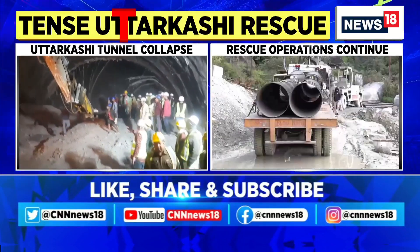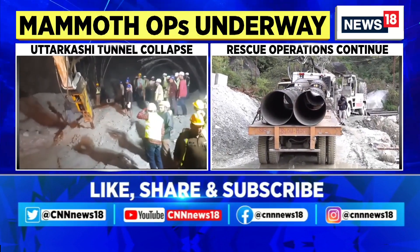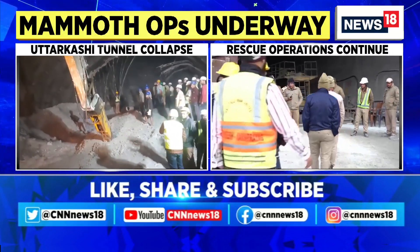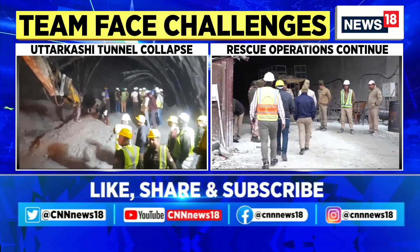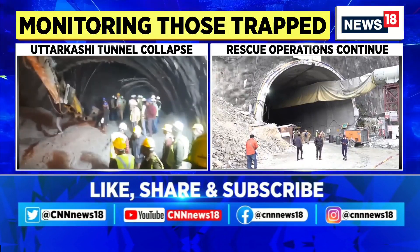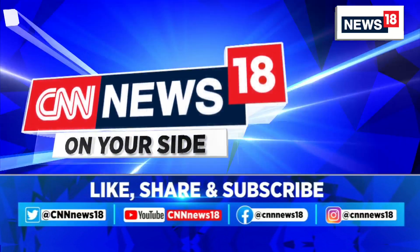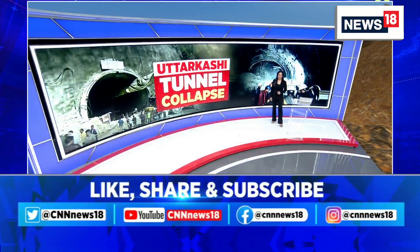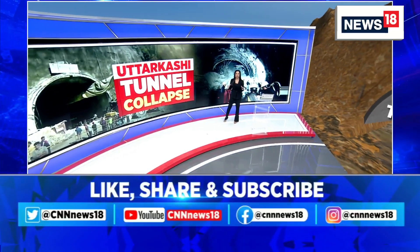If everything goes according to plan, it is expected that the first person will come out in the next 24 to 36 hours. It's a harrowing time for those still trapped — rescue workers and relatives are waiting to hear from their loved ones. Importantly, the workers are still safe. Let's break down the details of what this tunnel looks like and what the rescue operations are looking like.